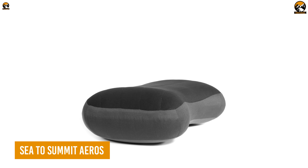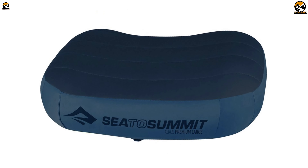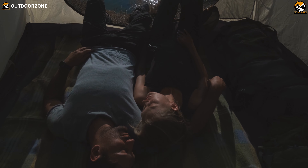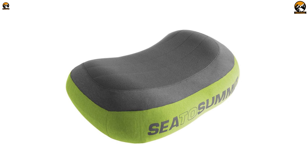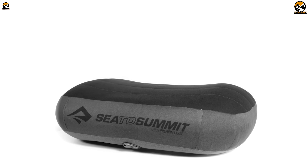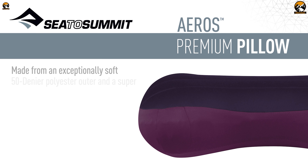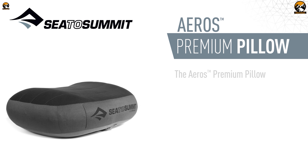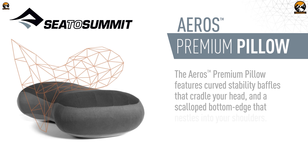Bring your bedroom coziness to the backcountry with the Sea to Summit Eros, a premium camping pillow for those who refuse to compromise on comfort. No more stacking clothes or balled-up jackets under your head to make do. With the Eros, you get a pillow that is both luxurious and lightweight, perfect for taking on any camping or backpacking adventure. The Eros pillow is made with a super soft brushed 50D polyester exterior that is incredibly comfortable against your skin. The curved internal baffles create contours that cradle your head, and a scalloped bottom edge helps to center the pillow.